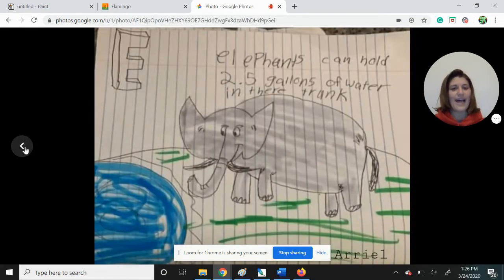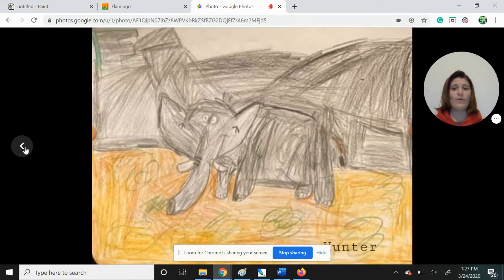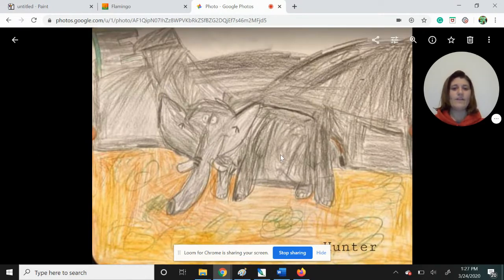Arielle has an interesting fact for us today. She has written: elephants can hold two and a half gallons of water in their trunk. I love that you're adding some riddles and some extra facts to your illustrations every day. At the end of this, as you save all your letters up, you'll have a great book. So it's a great idea to add those extra bits of knowledge on there. A lot of students have been drawing trunk springs, so now we know two and a half gallons can fit in that long trunk. Here we have Hunter — your elephant looks like it's blending into the background. He has a camouflage elephant. He blends right into those strong mountains behind him.